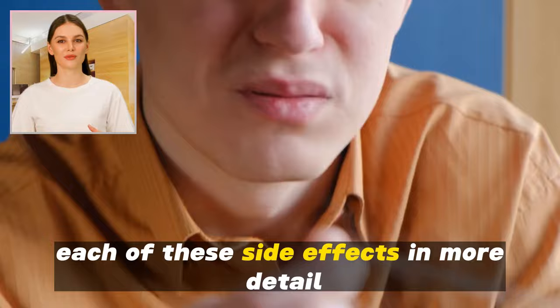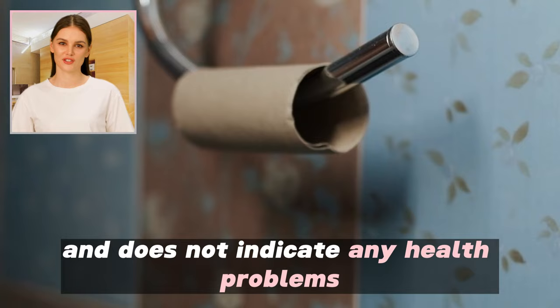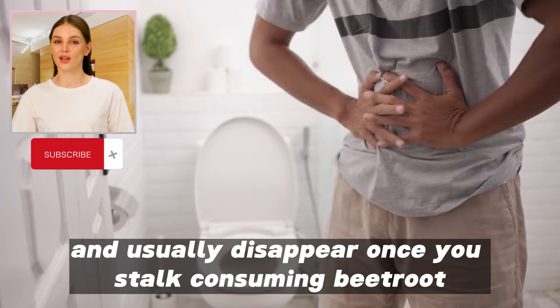1. Change in urine and stool color. A change in urine and stool color to a dark red color is one of the most common side effects of consuming beetroot. This color change is often normal and does not indicate any health problems. These side effects are safe and not serious and usually disappear once you stop consuming beetroot.